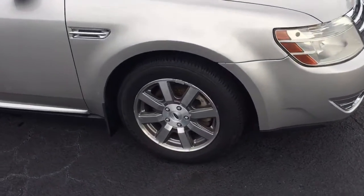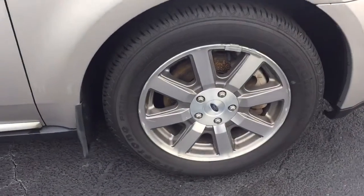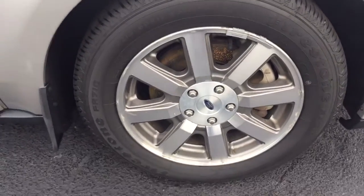Just brought in. We've done the detail on it so far but it hasn't made it up to the front of the lot yet. Tires are brand new.